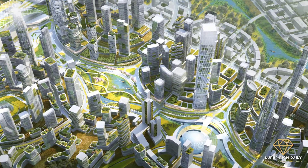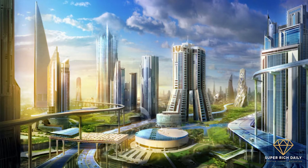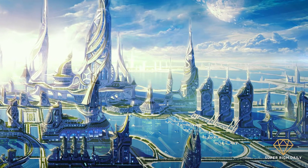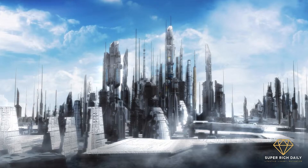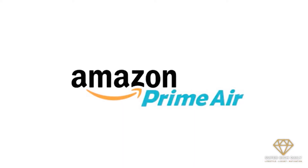The city is still under development and many of these things are in their modification phases. But considering this is Amazon we're talking about, it won't be long till they're ready for public use. The first feature that will be available in the whole city will be Prime Air. Even though it is already available to a selected few countries, Prime Air will be used throughout the whole city.